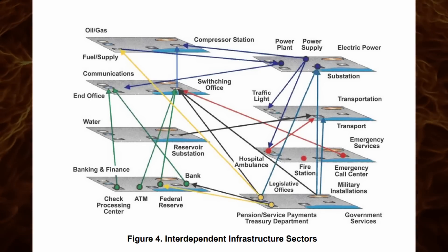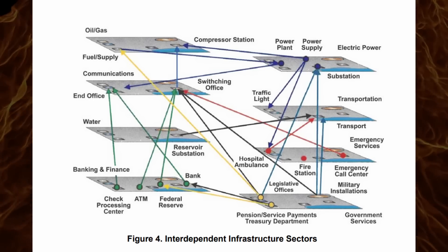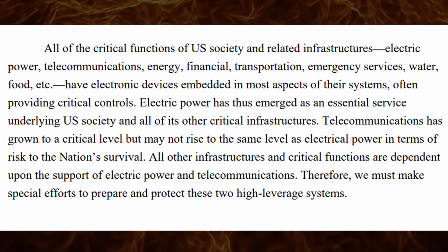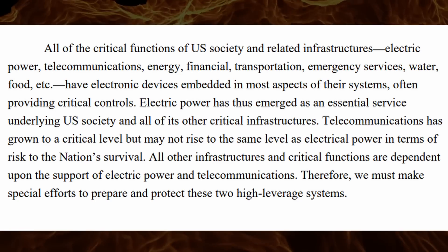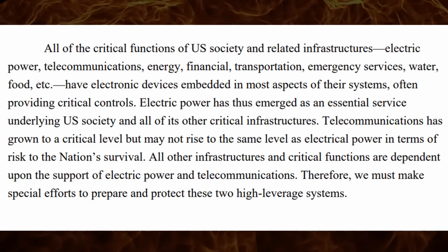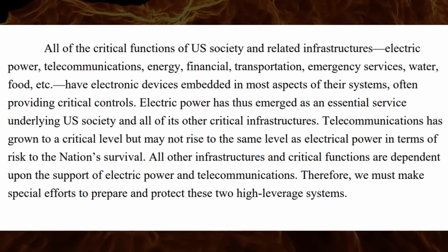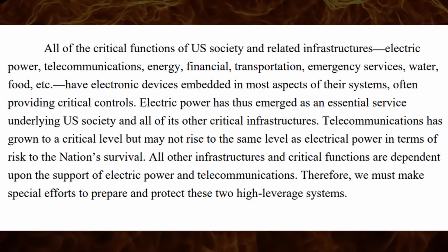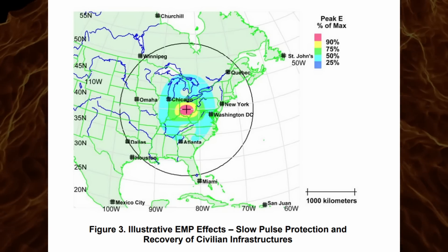Each critical infrastructure in the U.S. is dependent upon other infrastructures. All of the critical functions of U.S. society — electric power, telecommunications, energy, financial, transportation, emergency services, water, food — have electronic devices embedded in most aspects of their systems, often providing critical controls. Electric power has emerged as an essential service underlying U.S. society and all other critical infrastructures. All other infrastructures are dependent upon electric power and telecommunications. Therefore, we must make special efforts to prepare and protect these two high-leverage systems. Basically, one EMP over the United States could collapse the nation permanently, and what just happened with this balloon should be an eye-opener for everybody.